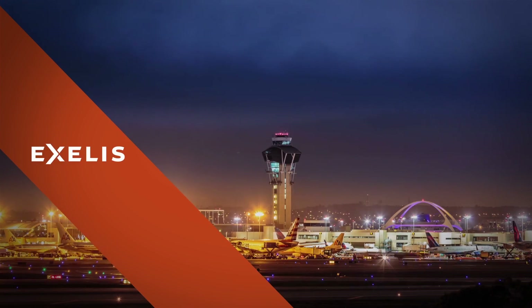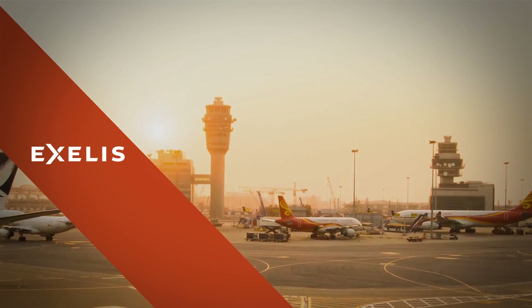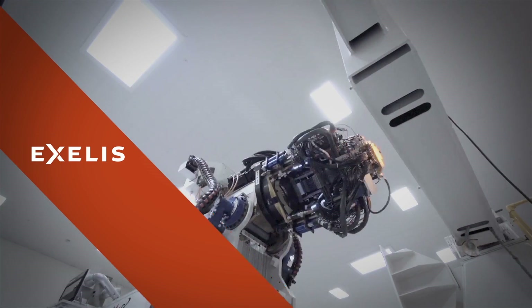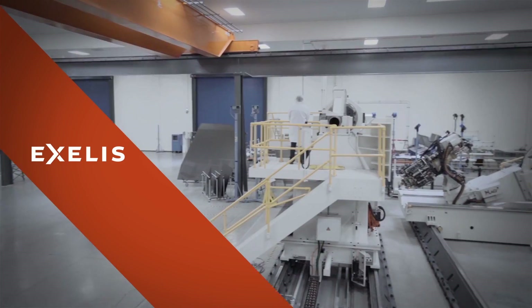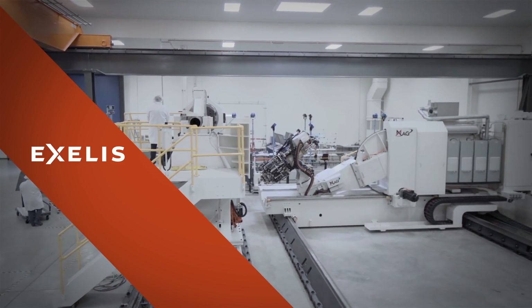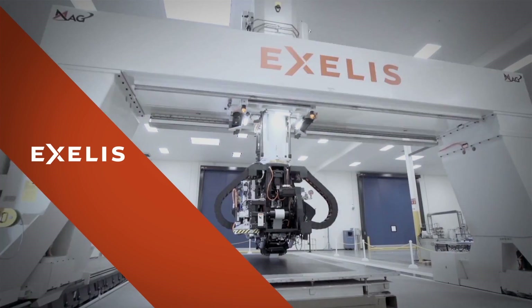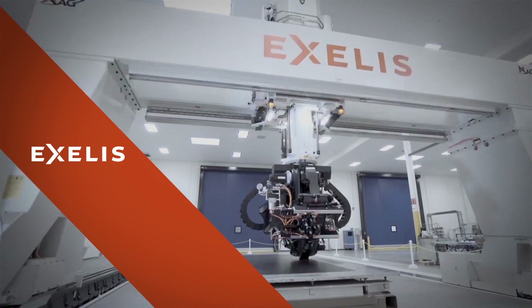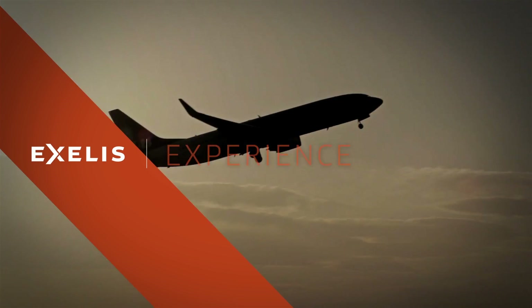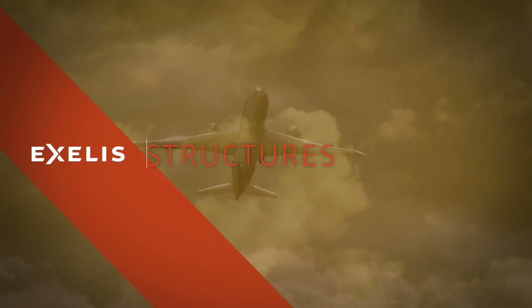Excellus Aerostructures is extremely well positioned to take advantage of the tremendous opportunities available right now in the global aerospace market. Thanks to a four-decade legacy in composites, an additional 400,000 square feet of state-of-the-art capacity, a breadth of manufacturing capability that leads the industry, and a deep commitment to operational excellence — the experience, the capacity, and unparalleled capability. Excellus Aerostructures.